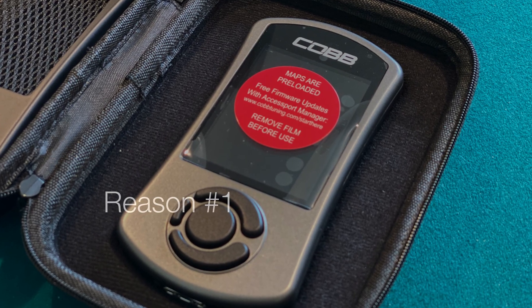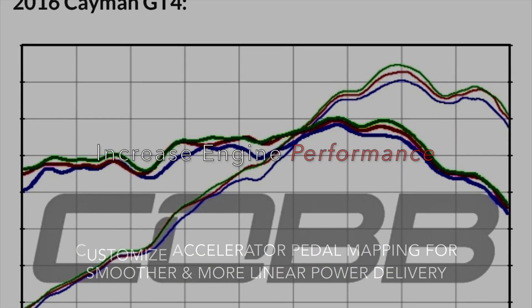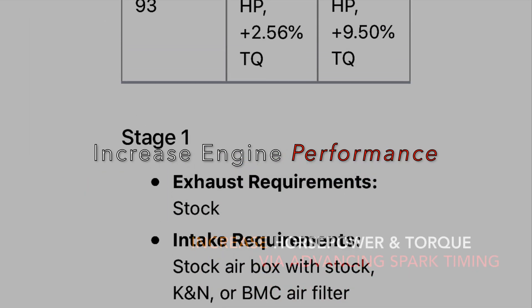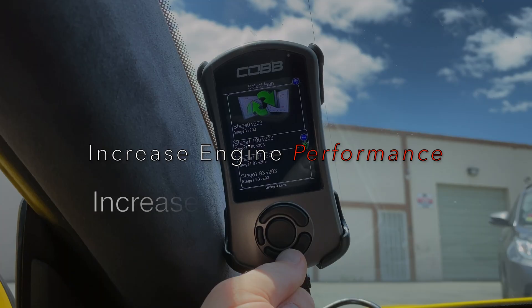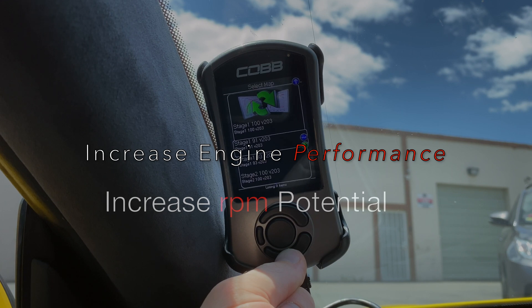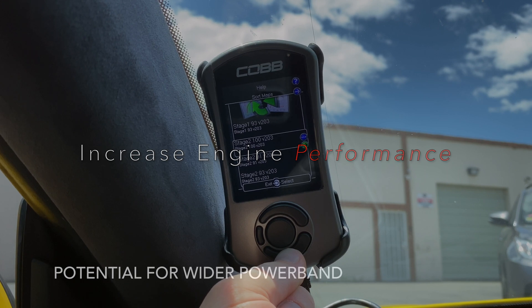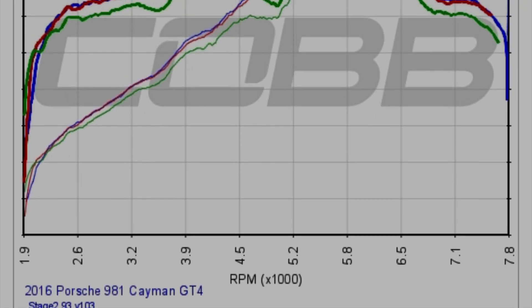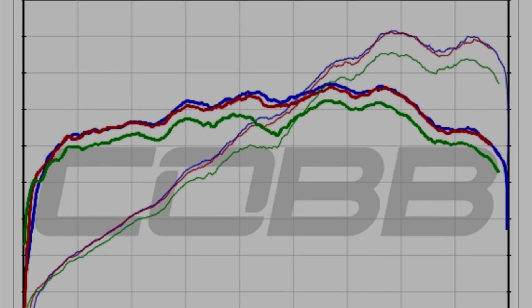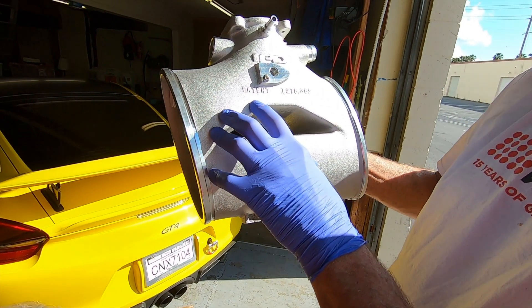Reason number one: increased performance and efficiency. I could actually stop this video right now after reason one, because this is everything. The Accessport V3 for the Porsche 981 Cayman GT4 comes pre-loaded from Cobb with several different maps. Each map is categorized into different stages depending on what type of modifications you have done and what octane fuel you're running. And no matter what map you choose, you can always revert to the stock ECU settings. You can see in the dyno sheet printouts, all along the power band, it's not just about adding horsepower and torque, but where you add it.